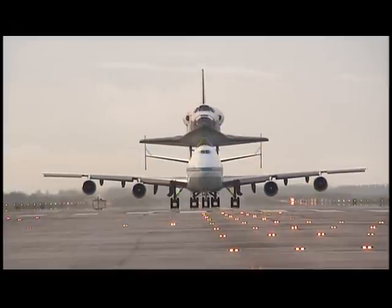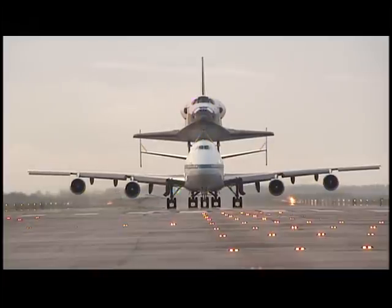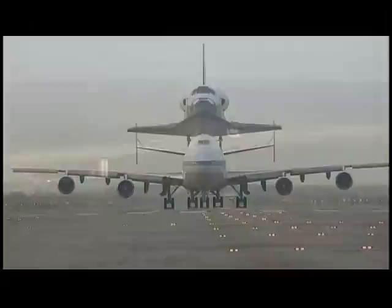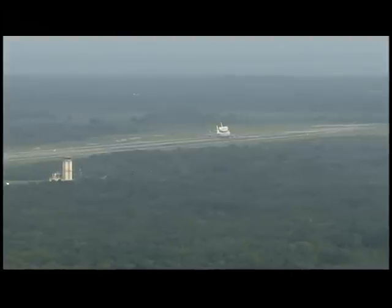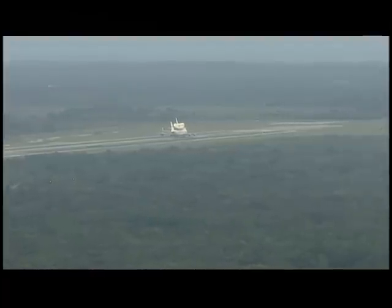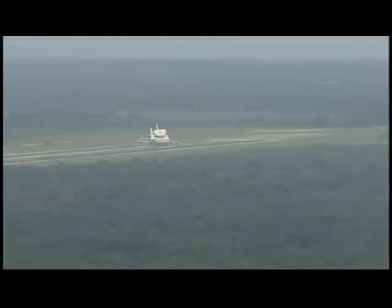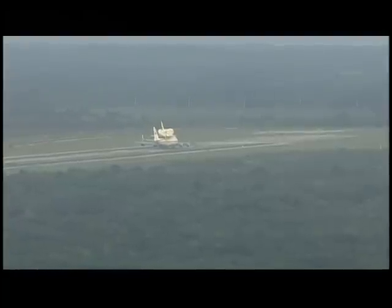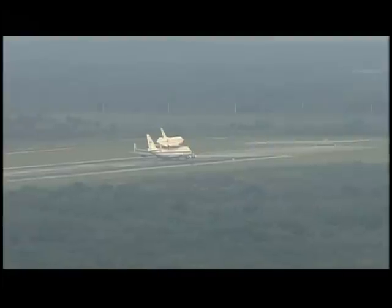As during Space Shuttle Discovery's ferry flight departure in April, thousands of people are expected to be lining the beaches and surrounding areas of the Space Coast to watch the departure of Shuttle Endeavour. The combined weight of the shuttle carrier aircraft and Endeavour is nearly 500,000 pounds. The shuttle landing facility runway is 15,000 feet in length; they'll use about two-thirds of that, rolling down the runway before taking off about 10,500 feet down the runway.